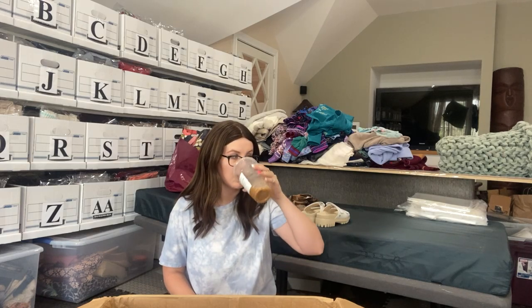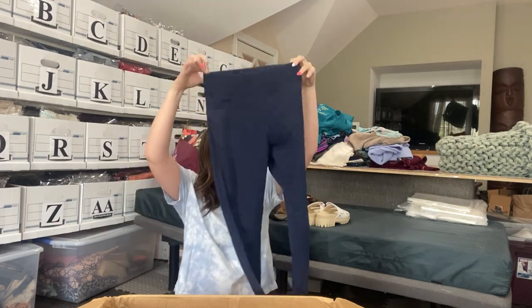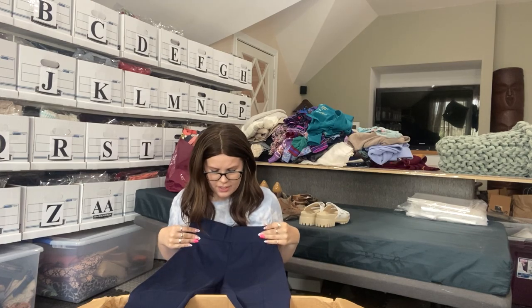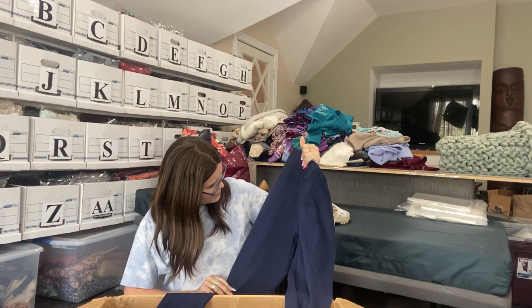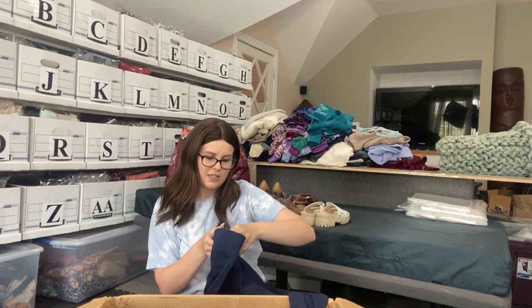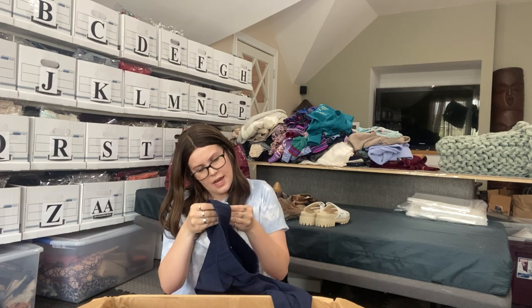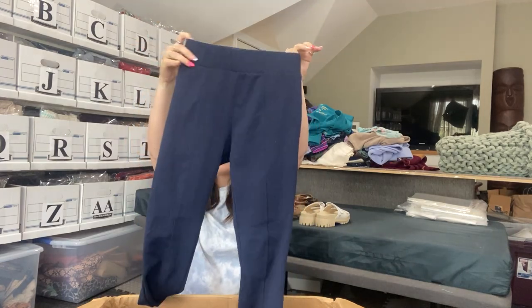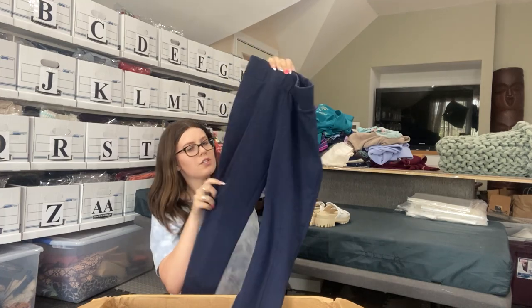I'm kind of so-so right now. Next up — Gap. These don't look like in great condition. They look like in between joggers and leggings. They look like they definitely have some wash wear. A size small, just like navy blue, kind of like joggers with a seam on the side and the back. I don't know if these are going to get listed.